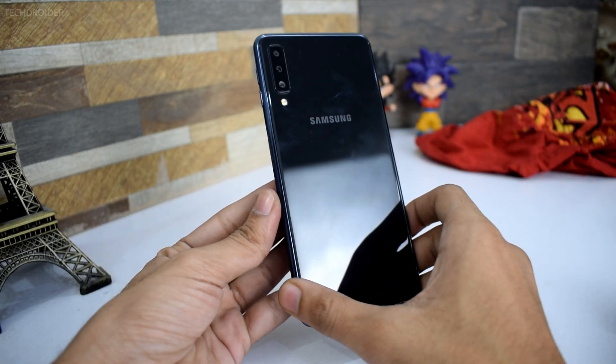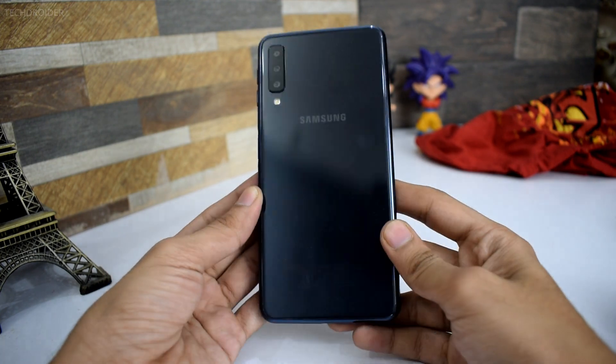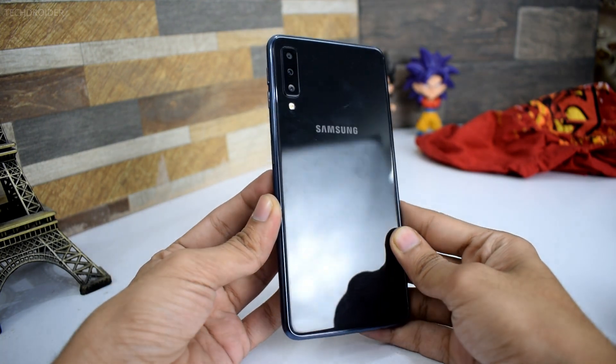Right now in 2018, there are only two smartphones that I really like in terms of design: the Moto G6 and the Galaxy A7 2018.